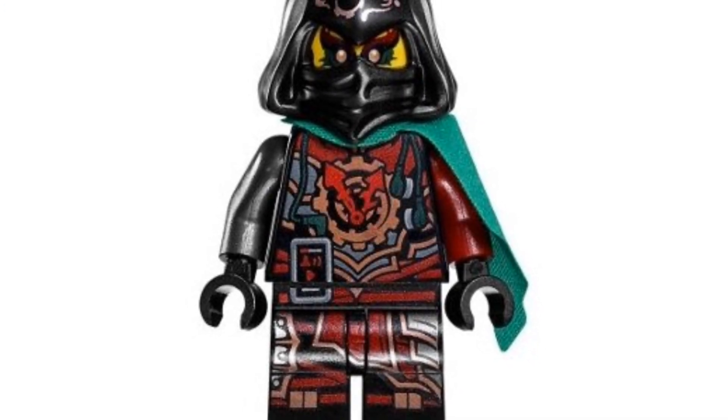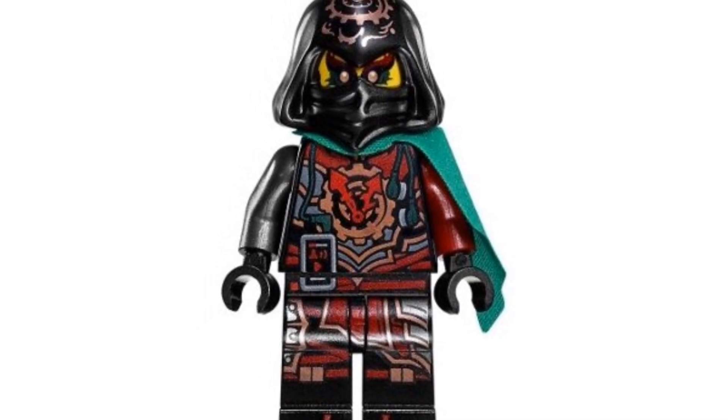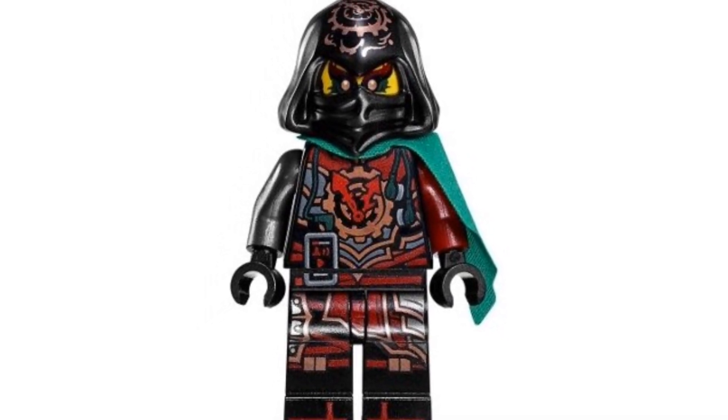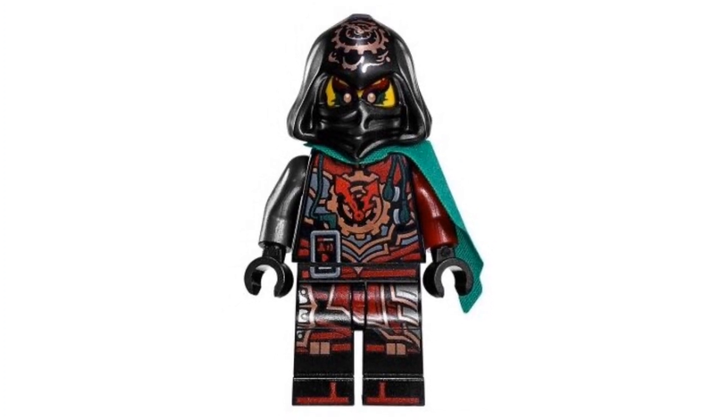Coming in at number 3, we have the 2017 younger Time Twin. I love this minifigure as well. From the eye printing he does look a little younger than his older brother. I really like the design of his torso — they include a print for his phone as well as earbuds, which are super cool. The leg print is great too, and this time the gray arm and red arm are swapped with the cloth piece moved to the other side. A pretty nice pickup for $36.